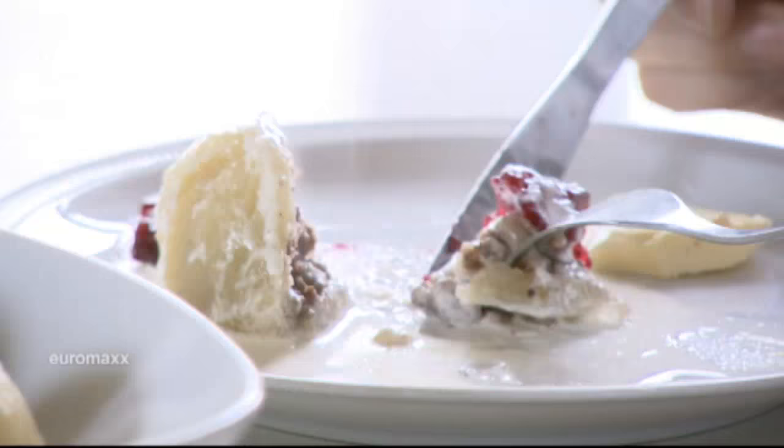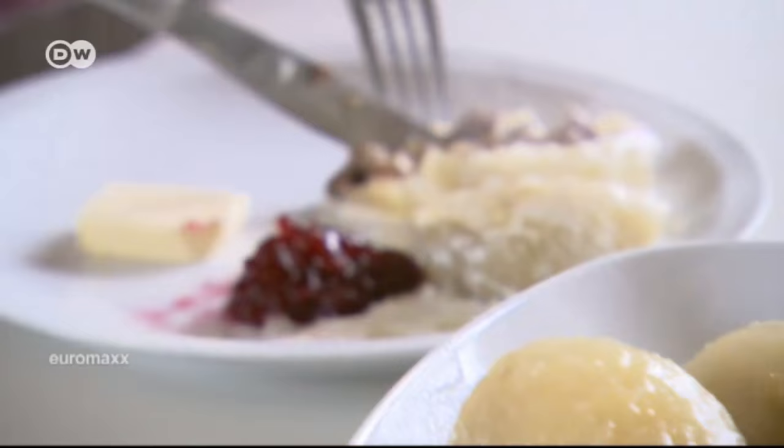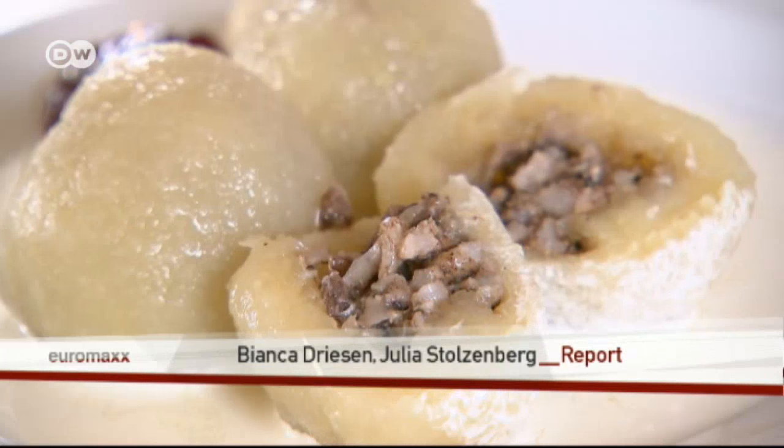So how do they taste? Delicious. It tastes a bit like Christmas because of the allspice. But Swedes eat kropkaka all year round, not just at Christmas — no one can wait that long. These filled dumplings, lovingly made by hand, are simply too tasty.